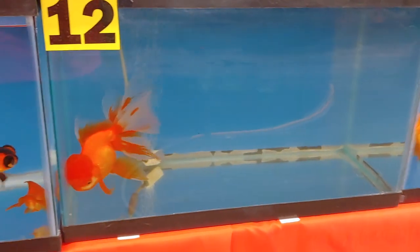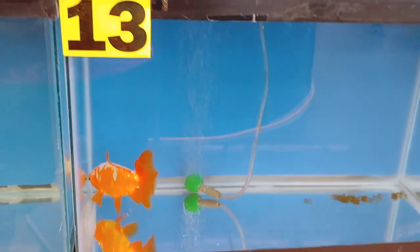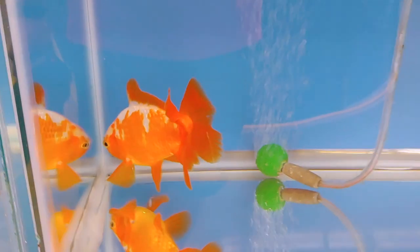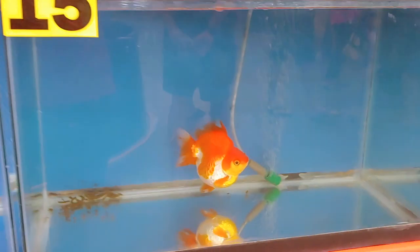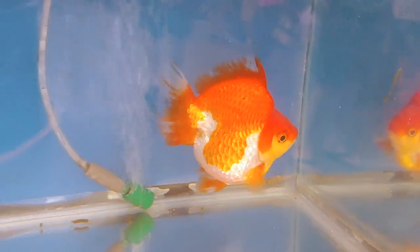That's a nice Oranda - I used to have a nice Oranda like that, kind of miss it. I forget what these are called, Jikins maybe or something. I'm not really a goldfish expert so correct me if I'm wrong on these names. This looks like another Ryukin - I really like this kind, it's really stubby, short-tailed type.